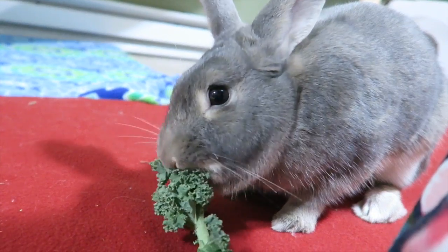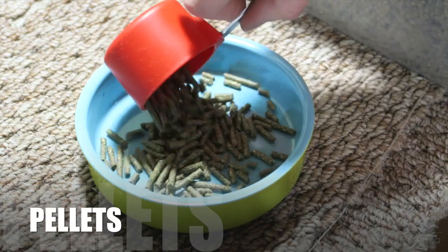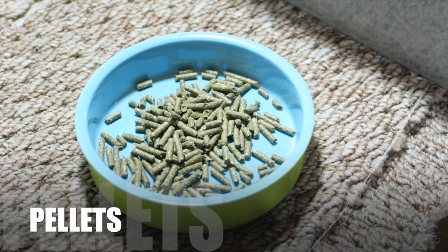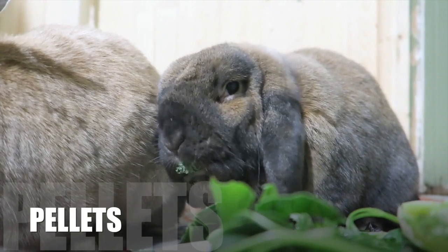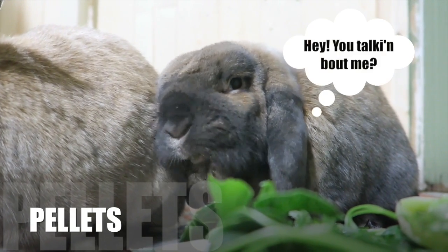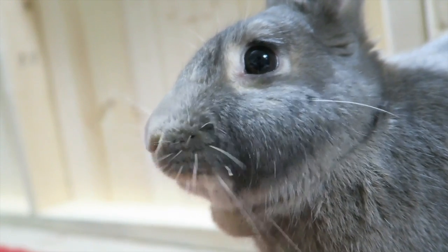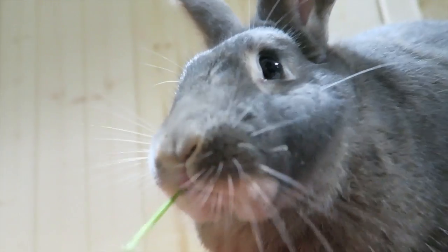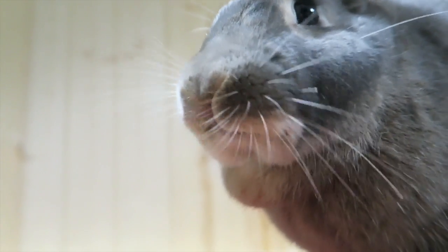Lastly, you are going to want to provide a healthy pelleted food. I personally have chosen not to feed pelleted food for my bunnies — it was a personal decision with my vet, and some of my rabbits have extreme reactions to the pellets, which is why I don't feed them. However, many people prefer to feed at least a couple tablespoons of pellets per day, so just make sure it's a high quality one.